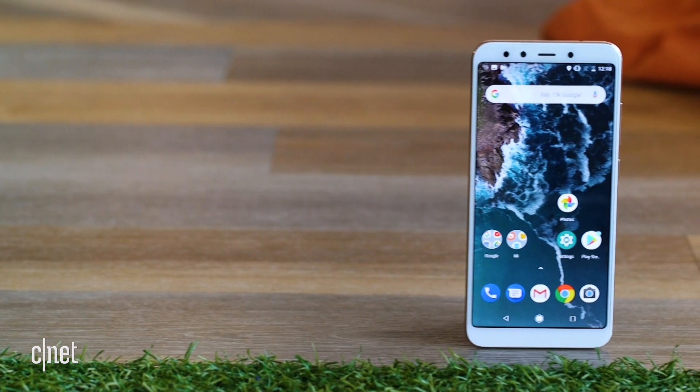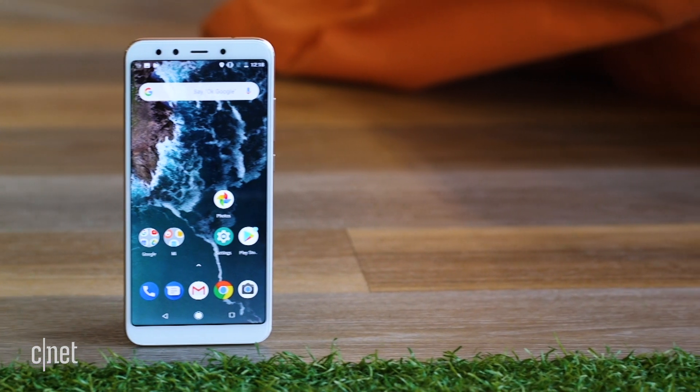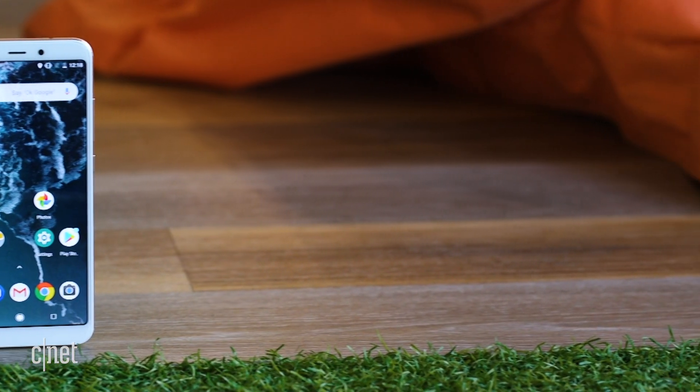Xiaomi may well be the absolute new champions of phone-teasing, as the company came all the way to London to show me this — it is the Mi A2. It's a great phone that packs a whole bunch of cool tech and comes with a very affordable price tag.